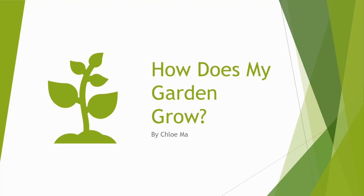Hi, this is Chloe. This is my GT project. My topic is, how does my garden grow?